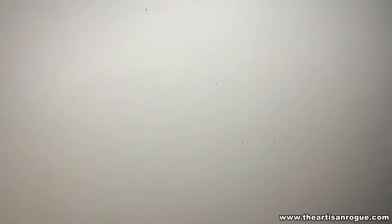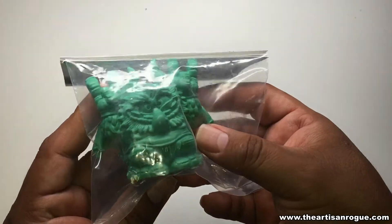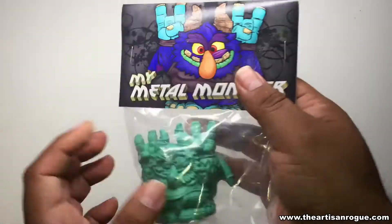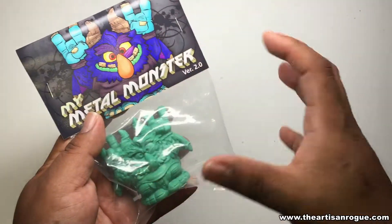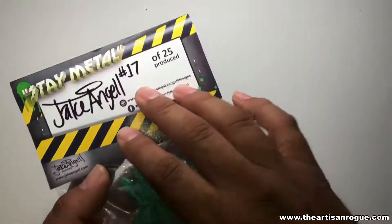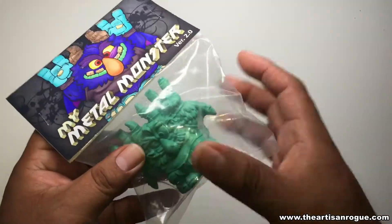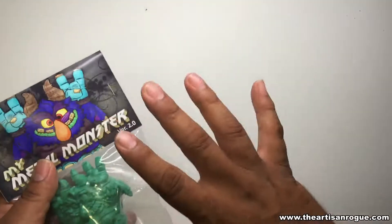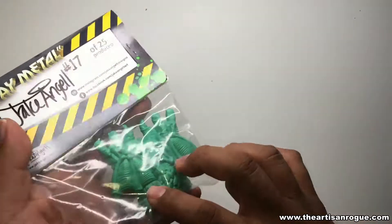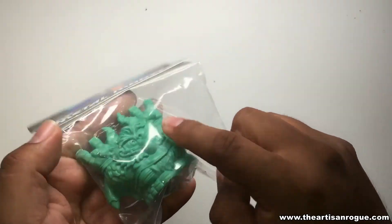I also picked up the Metal Monster version 2.0 — just wonderful packaging and effort put into this. This aesthetic is really popular right now with urban vinyl toys. As you can see, it's limited — number 17 out of 25. Seven is always a number I go for, as well as 13. In this case it happened to have a seven in the number, and it was also my favorite color green, so I'll open it up and take a closer look.